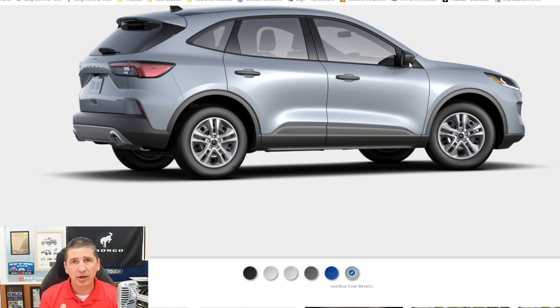Standard equipment on these is the BLIS — blind spot information system — with cross-traffic alert. BLIS monitors your blind spot, and if there's someone there, it puts a light in the corner of that mirror to let you know it's not safe to change lanes. Cross-traffic alert monitors when you're backing up — if someone is going to cross your path behind you, it'll alert you with a series of tones and a message on your productivity screen, as well as a light in the corner of the exterior mirror.